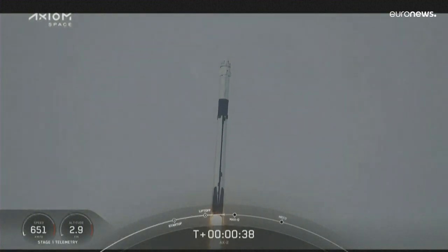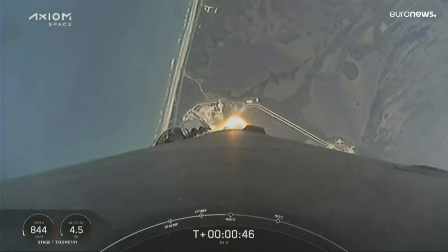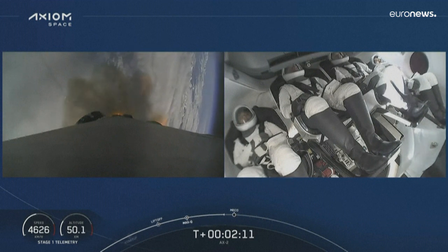T plus 36 seconds, 36 seconds into flight. Powered telemetry is nominal. Powered telemetry nominal. We're in a view, live, of the crew inside Dragon.